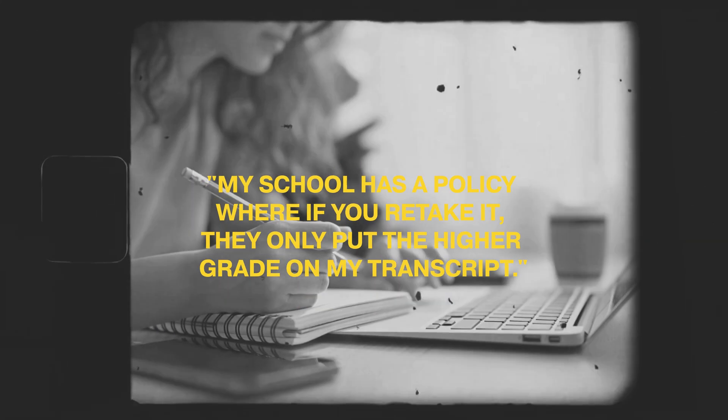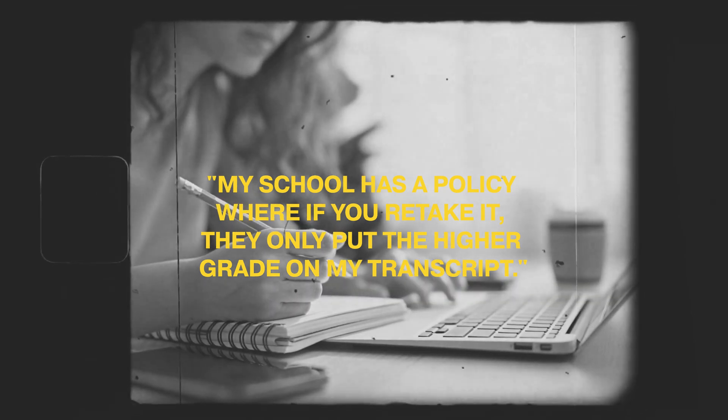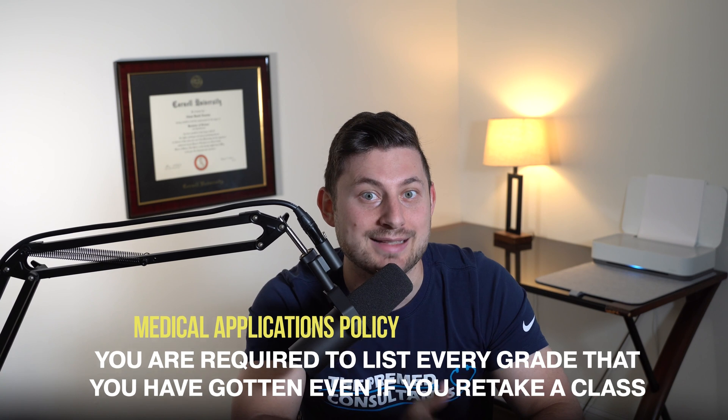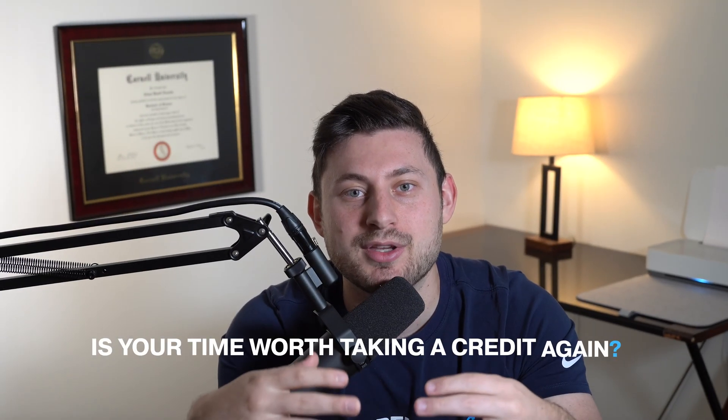You could retake a class if you got a C or even a B minus. But here's the thing — a lot of students retake classes because they say their school has a policy where if you retake it, they only put the higher grade on the transcript. Well, it's good that your school has that policy and that'll be nice for your graduation GPA, but it doesn't matter for the GPA on your medical school apps. In the policy that AMCAS and COMAS have, you are required to list every grade you've gotten, even if you retake a class. It's explicitly stated in the guidelines.